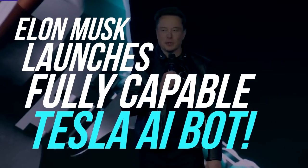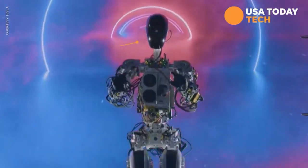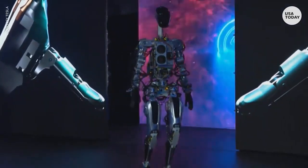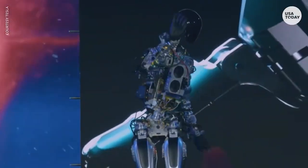Elon Musk has announced the company's latest creation: a humanoid robot named Optimus. This robot is designed to perform tasks that are dangerous, repetitive, or boring for humans. In this video, we'll take a look at everything you need to know about the fully capable Tesla AI bot.